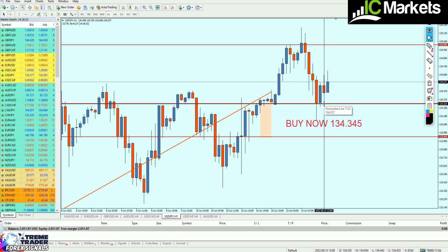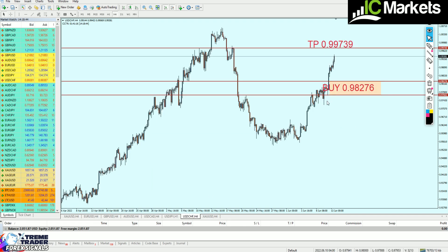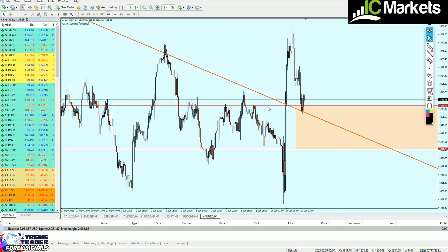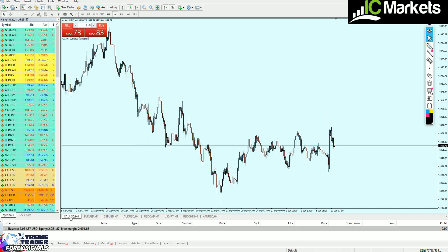Thankfully, the market reversed at the level where I mentioned to start buying. Those who entered that signal are currently running in about 25 pips of profit. USDCHF almost hit the take profit level. Gold has been triggered and is currently running in about 16 pips of profit. Everything is going well so far with the signals I sent last Saturday.